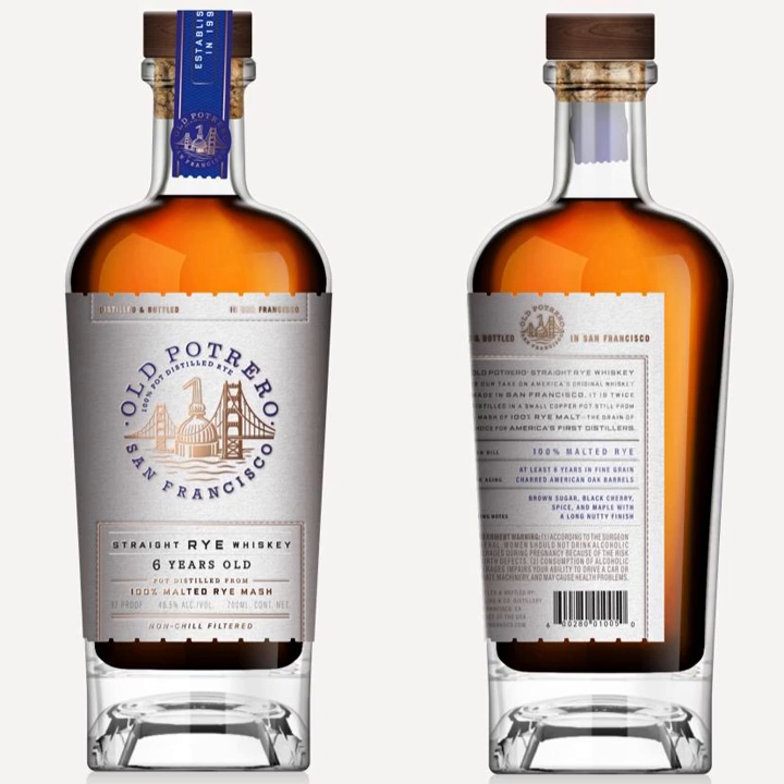Welcome back to another episode of the Bourbon Lens. This is Jake along with Scott, and today we are headed out west to see one of our good friends Bruce Joseph from Hotaling & Co, who is the master distiller there, to talk about some exciting changes with one of their brands, Old Potrero, and their update that they have going on. Bruce, welcome back to the Bourbon Lens.